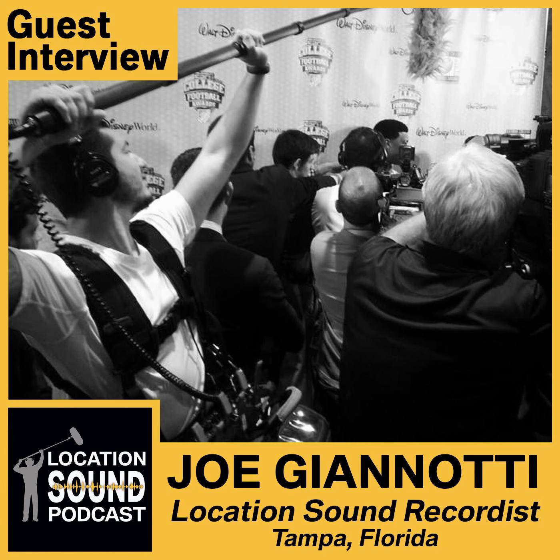Was there a first memory you remember of being on set? Just hanging around at the Tampa Bay Buccaneers facility, throwing the football with Warren Sapp — not knowing who that was. Running tapes to John Madden's trailer because that's where the producer was logging stuff. ESPN was like a big family back then, and it wasn't weird if you brought your son or daughter to set to help out and run tape.